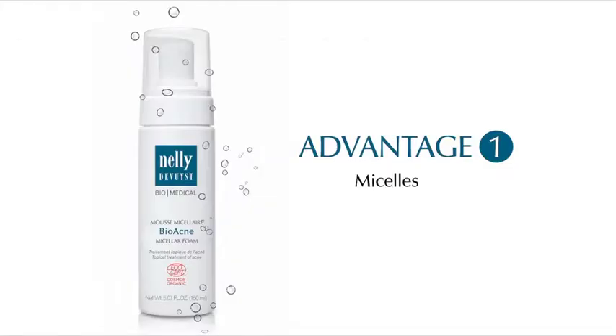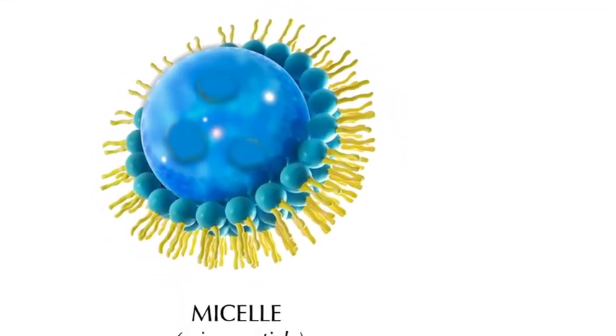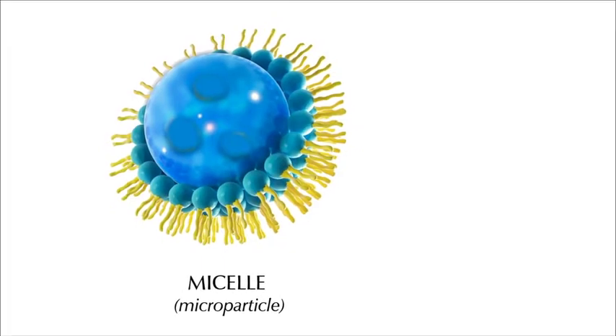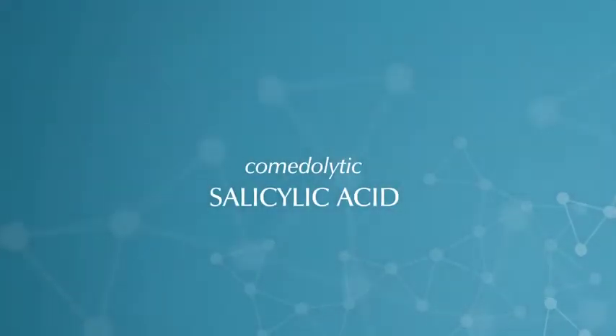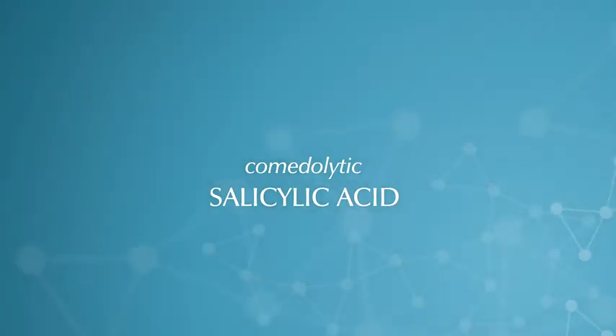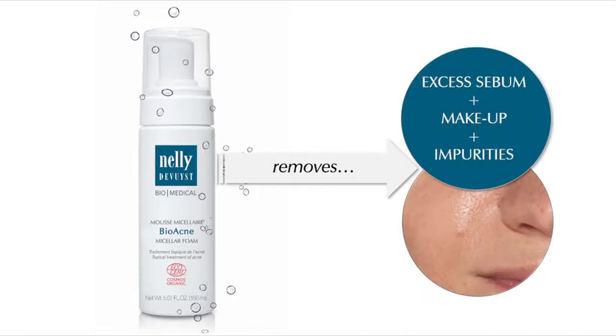Advantage number one: micelles. Bioacne micellar foam is made with purifying microparticles called micelles. Micelles have the remarkable ability to gently capture both fat-soluble and water-soluble substances. In synergy with comedolytic salicylic acid, micelles allow this anti-acne cleanser to gently remove excess sebum, makeup, and impurities from the epidermis, even on the most sensitive skin.